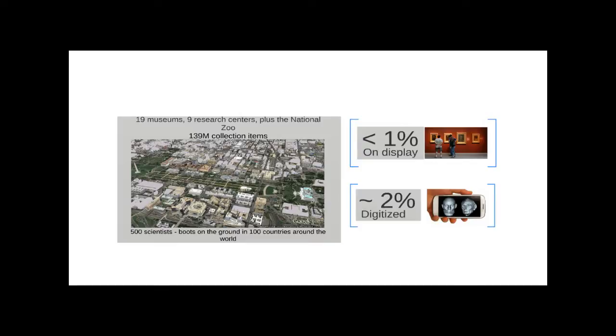When you look at how we provide access to all these collections, it's a little disappointing. When you visit us on the National Mall, less than one percent of the collections are on display — actually far far less. And when you look at what you can access online, about 2% of the collection are digitized, meaning there is some kind of digital image. Clearly we can do better in bringing these collections to a national and international audience and into every classroom and living room.